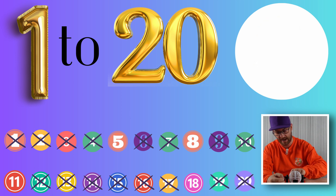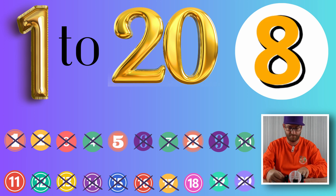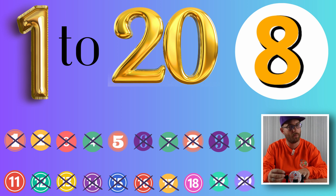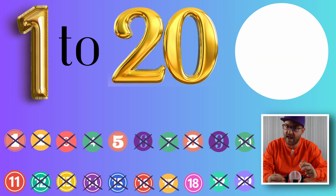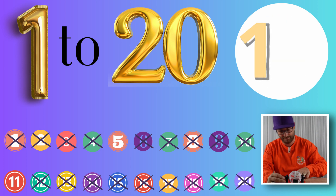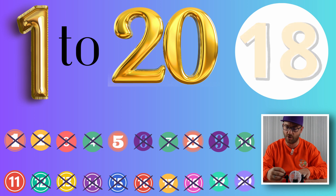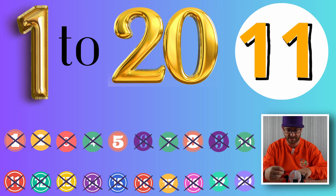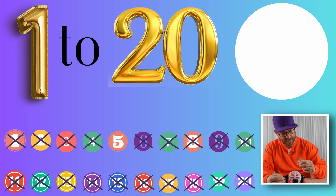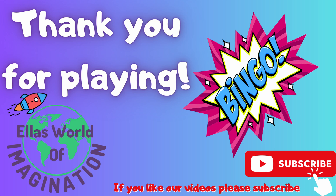Next we have, on its own, the number 8. Only a few more numbers to go now — I wonder if anyone has got a full house. Next up it's 1 and 8, 18. Only two more numbers to go — it must be a pretty close game if you've got this far. Next out, all the ones, 11. Which means our last number, you guessed it, on its own, the number 5.